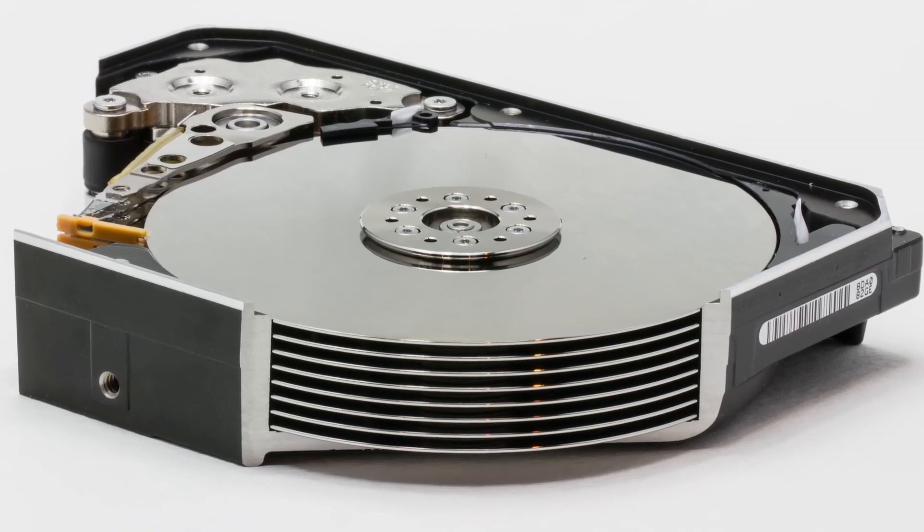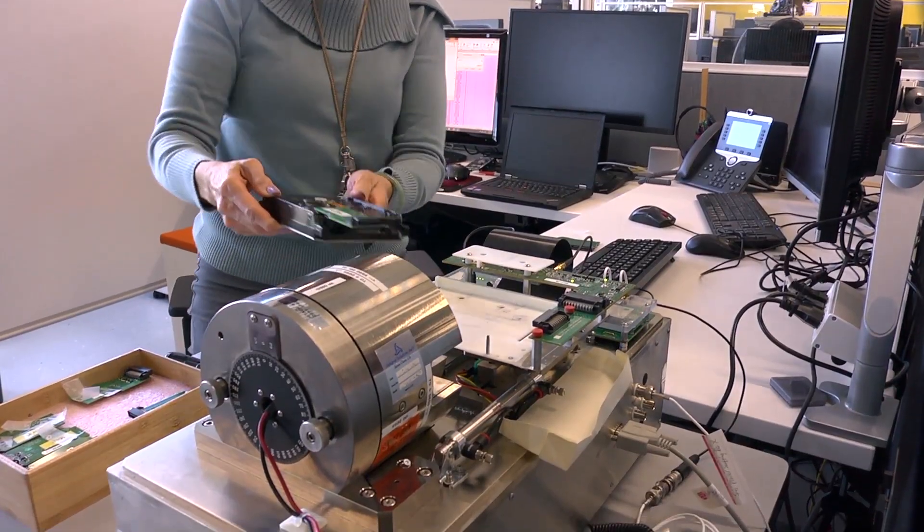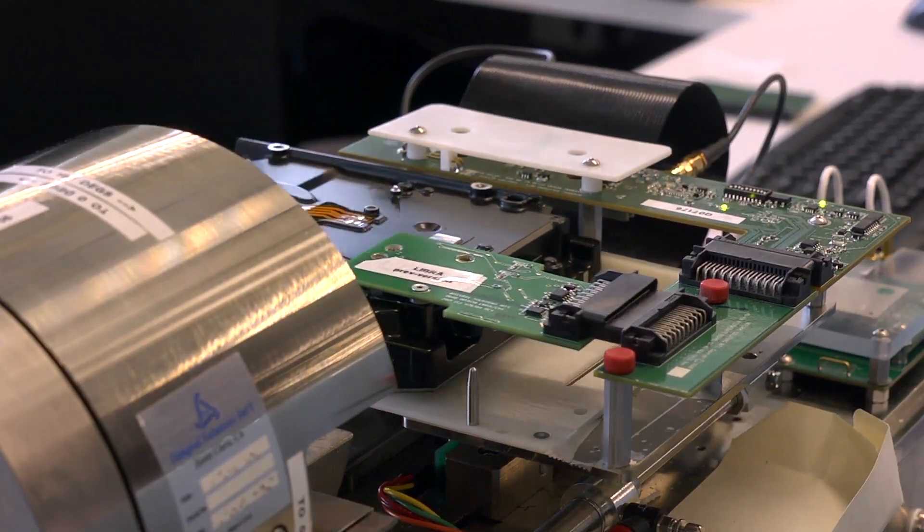We went to a thinner disc — the thickness that we would find in a mobile product. Fortunately for us, we have a very stable 4th generation helium sealed platform, and that was one of the key enablers to let us meet all our requirements with an 8th disc in that platform.